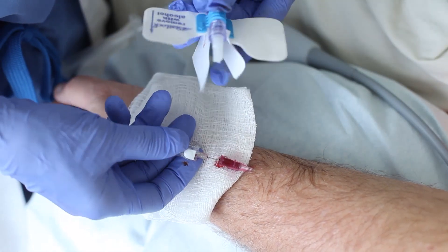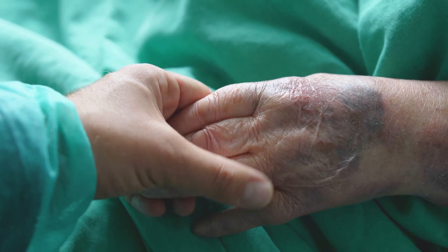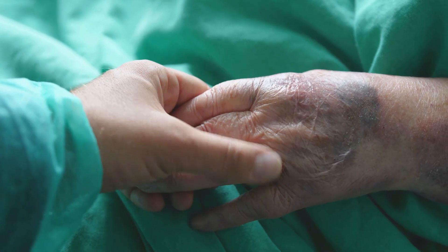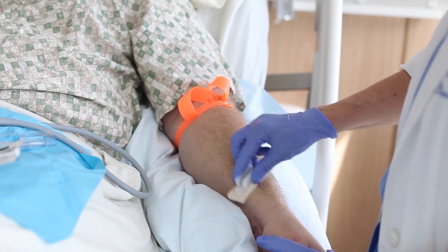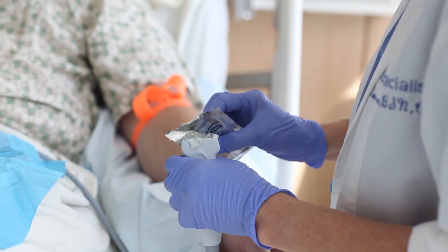This not only makes patients unhappy but it also increases the liability of the hospital in many cases. With these types of problems, ultrasound guided peripheral intravenous access is becoming more and more prevalent in hospitals.